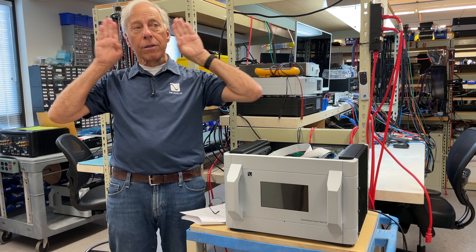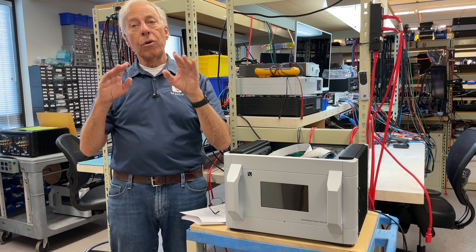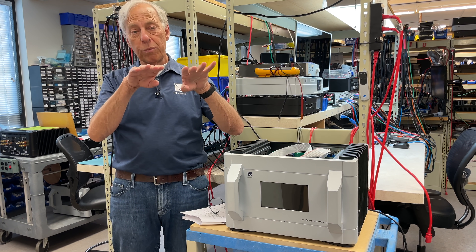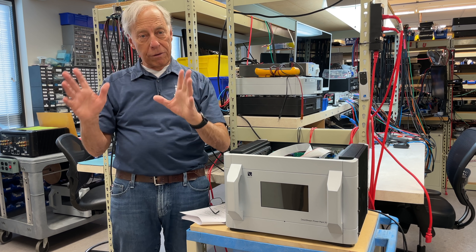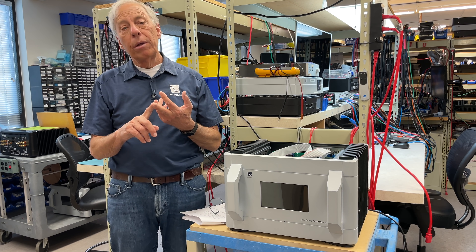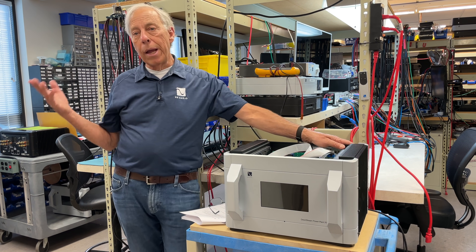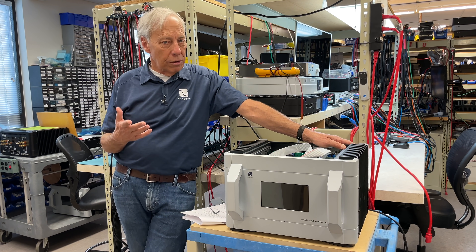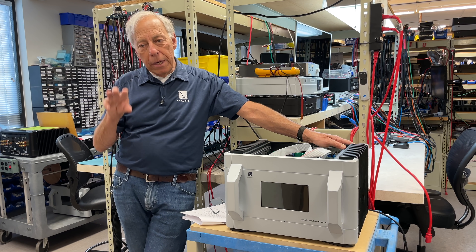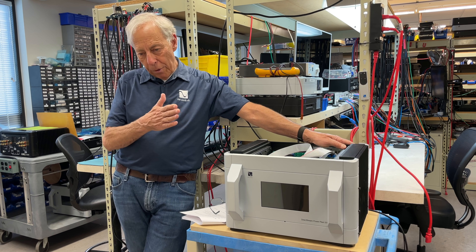What you want is the speakers pointed more straight ahead — just a little bit of toe-in. What that means is the tweeters aren't pointed at your ears anymore. If you're on-axis, they're pointed right at your ears. If you're off-axis, they're pointed more straight ahead. So we want to look and see how smooth the off-axis specifications of your speakers are. That's very important. Does your amplifier have enough power to handle those speakers? Does your preamp do all that you need? All of that is the initial work you can do to line up your candidates.